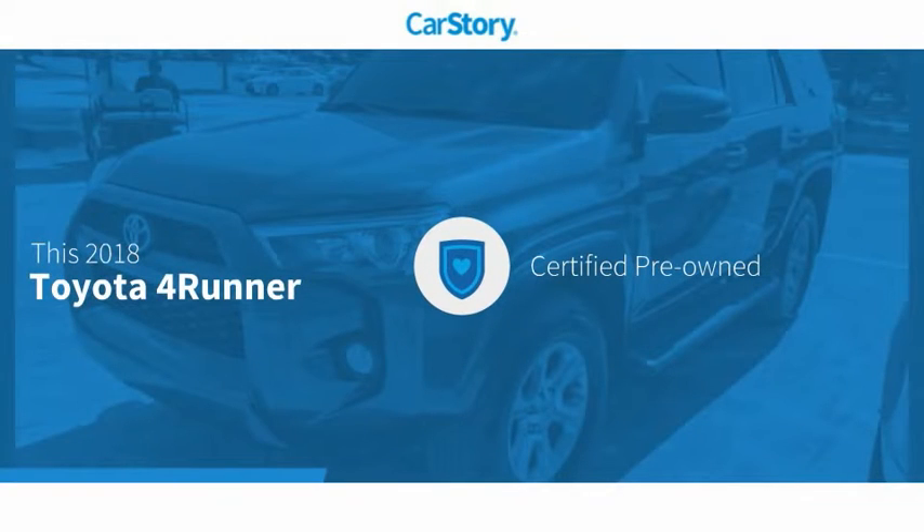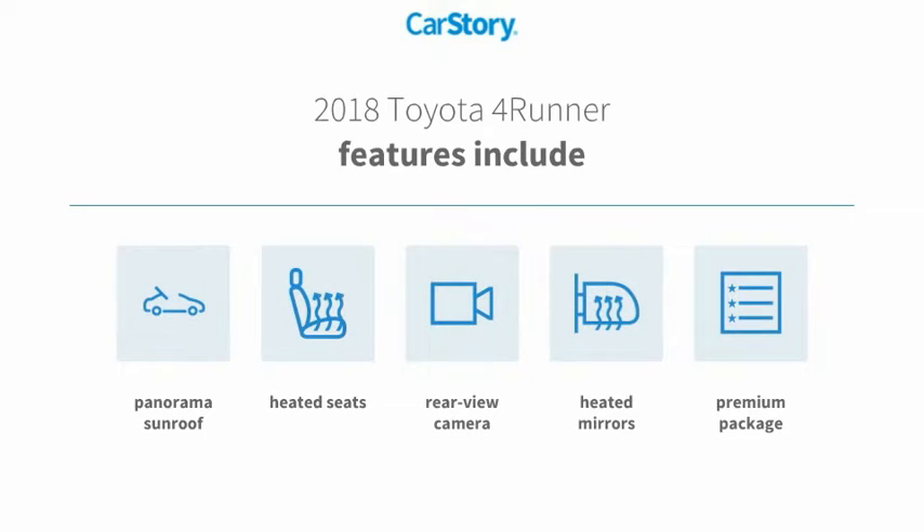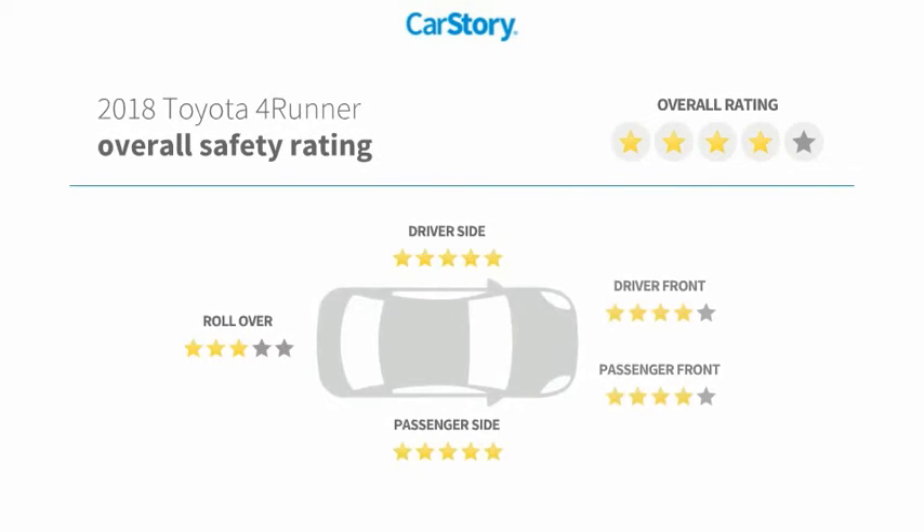Car Story research indicates this vehicle as certified pre-owned. Features also include heated seats, rear view camera, heated mirrors, premium package, panorama sunroof, with these ratings.